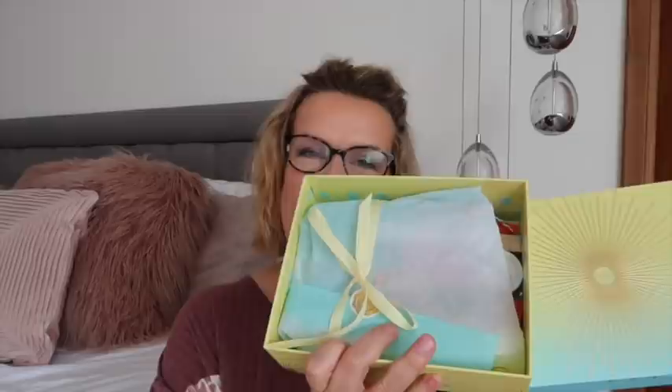I'd like to say thank you to Glossy Box for sponsoring this part of the video. This is what this month's box looks like — isn't that gorgeous? I love the colour scheme, the gold on the pale blue — it just says summer holidays, doesn't it. Inside it's all colour-themed with a beautiful yellow ribbon and blue tissue paper. Oh, my heart goes pitter patter!